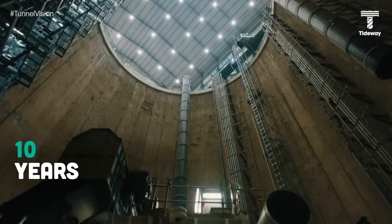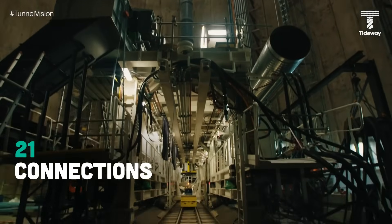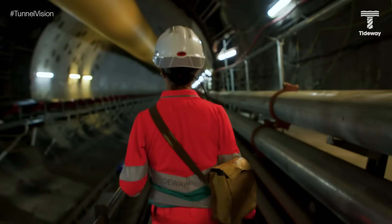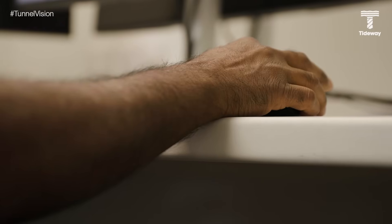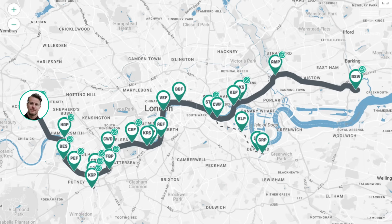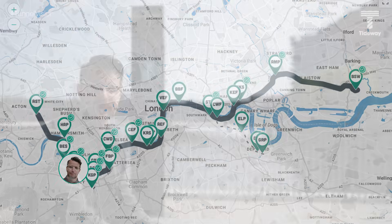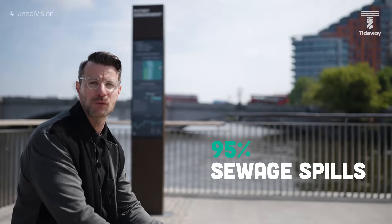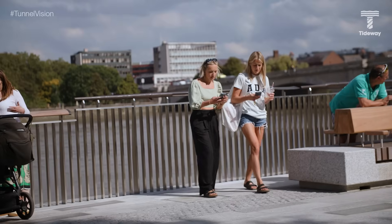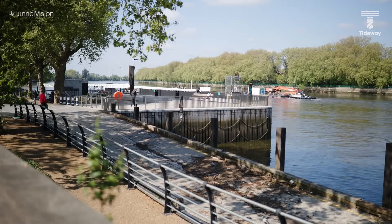After 10 years of construction, the last of 21 connections has been made between the original Victorian sewers and the new Thames Tideway Tunnel, bringing the entire system online to protect the tidal Thames from sewage pollution. Here at Putney Embankment, as at the other key interception points along the system, the tunnel will prevent 95% of sewage spills that would otherwise overflow directly into the river. It's lovely to sit here and relax on these newly opened public spaces created along the river as part of the project.